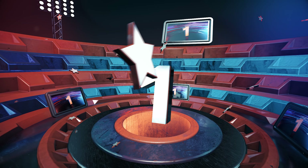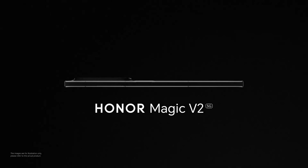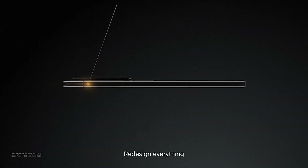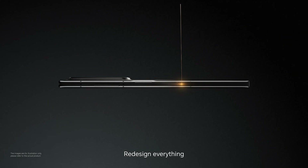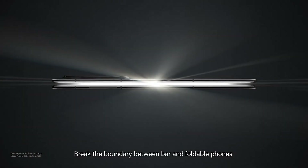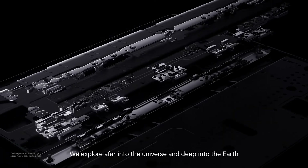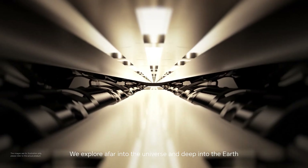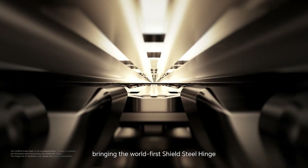Here comes number 1 on our list of the top 10 gadgets from IFA 2023 — the Honor Magic V2. This foldable phone is not just a gadget; it's a game changer in the smartphone market. The Honor Magic V2 is incredibly slim, measuring just 9.9 millimeters when folded. This slim profile is made possible by a narrower titanium hinge, making it one of the sleekest foldable phones out there.